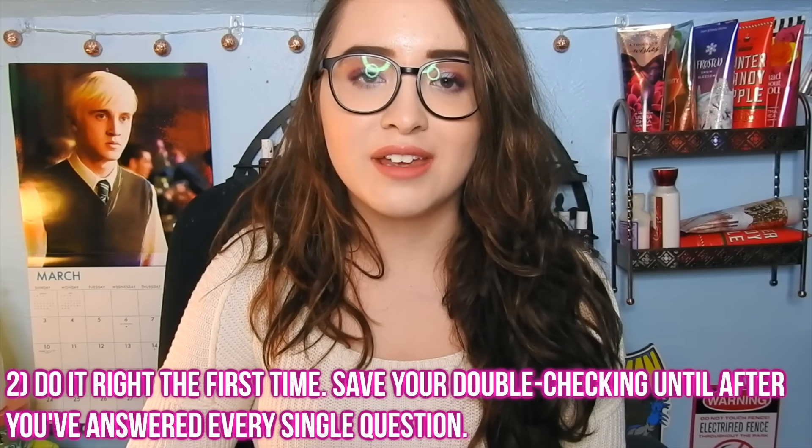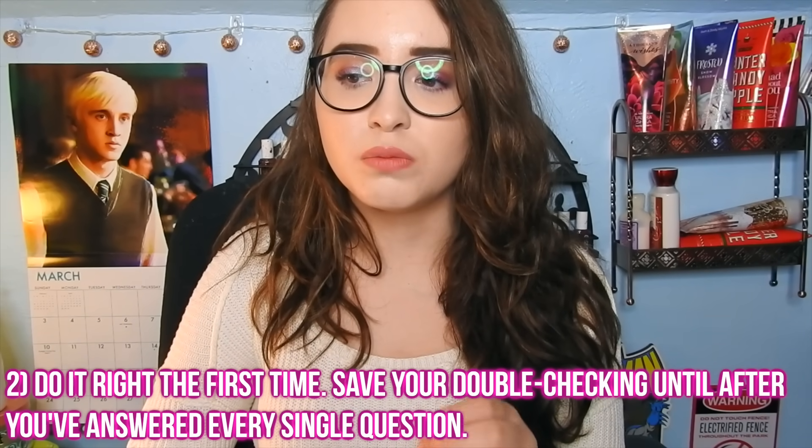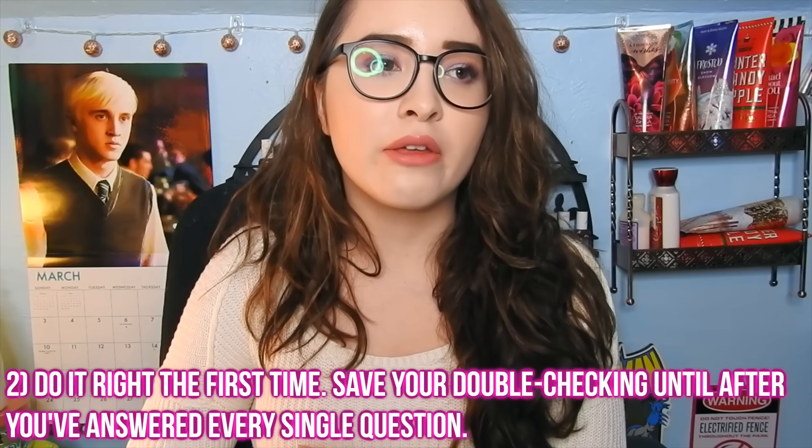The later part of the test requires more work, and if you stick to one minute per question, by the end you might realize you're in trouble because you have multi-step problems and only five minutes left. That's why the 20-20-20 method is really important. If you know how to do a question and you're doing it right, save your double-checking until you've done every single question. It's much better to probably have all answers right than to have the first 45 definitely right and then have to guess on the last 15.